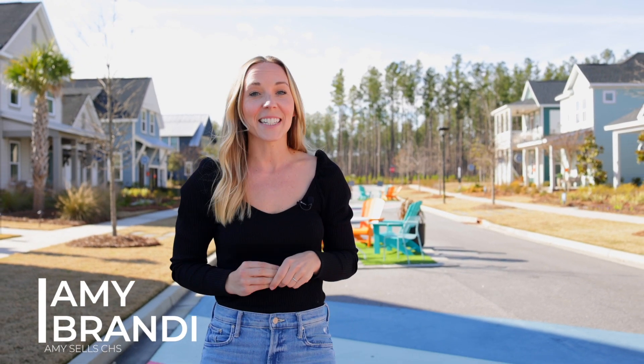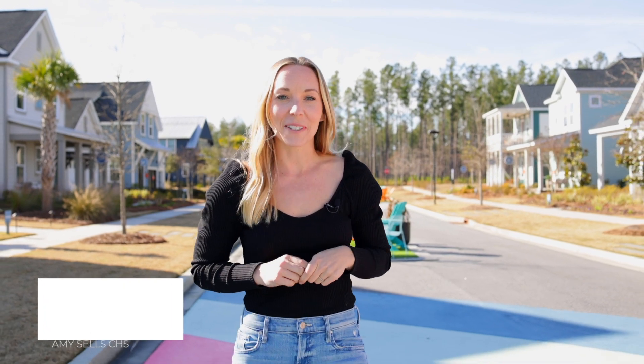We are in Midtown-Nexton, one of the nation's top master plan communities, and today I'm excited to share with you my newest listing. Let's go!